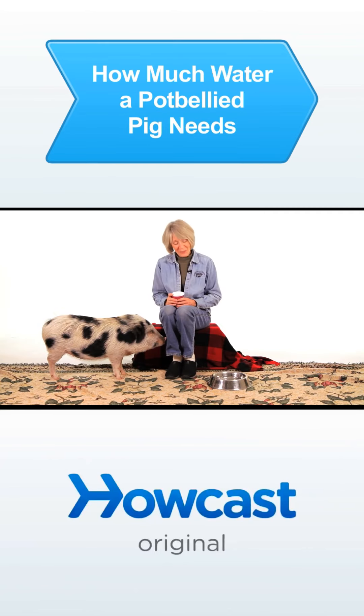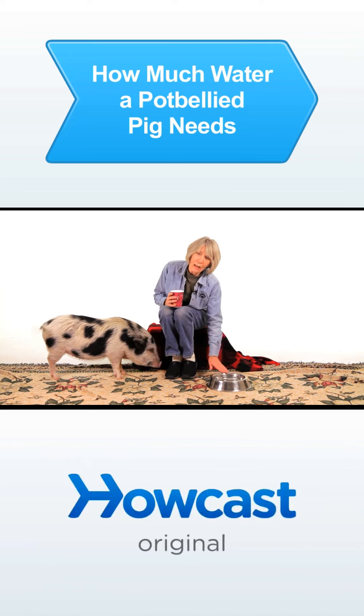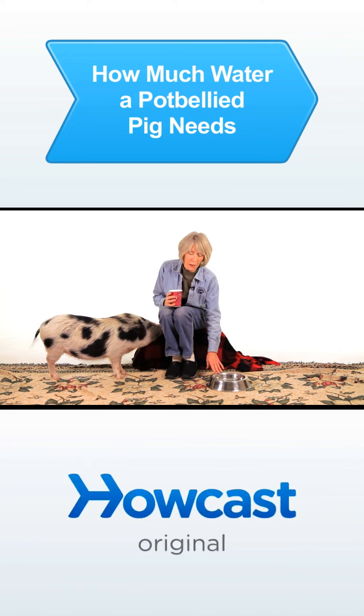They don't drink a lot of water, but you need to keep water at their level all day long — nice fresh water.